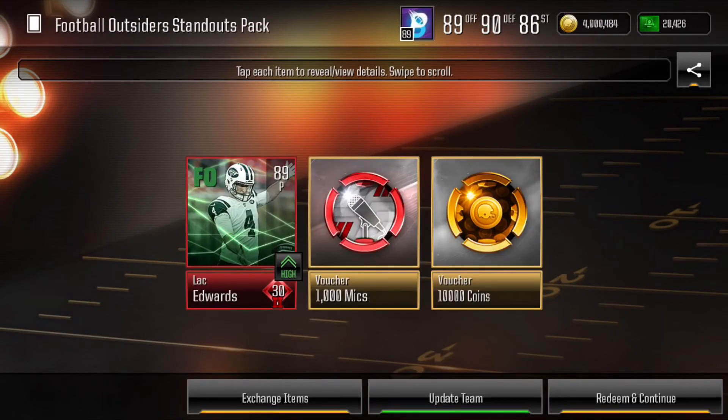When the next Football Outsiders packs came out, I decided to open one and we pulled the highest overall possible Football Outsiders player, which was an 89 overall punter. I don't think I've ever been as disappointed in pulling the highest overall player, but it definitely did help my special teams and my overall.